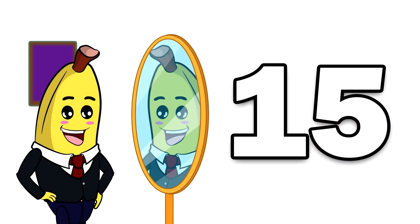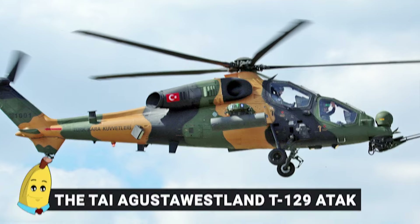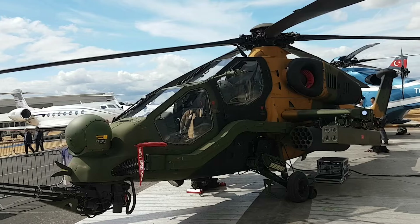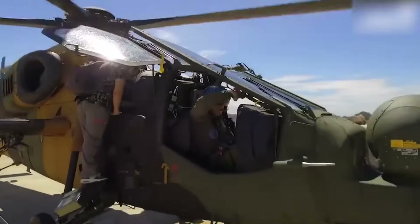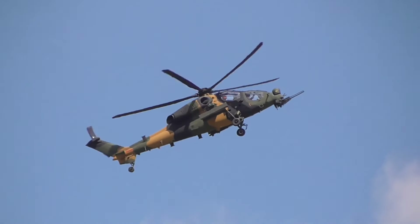Number 15: The TAI/Agusta Westland T129 ATAK. The T129 ATAK, a collaboration between Turkish Aerospace Industries and Agusta Westland, is a twin-engine, tandem-seat, multi-role attack helicopter capable of operating in all weather conditions.